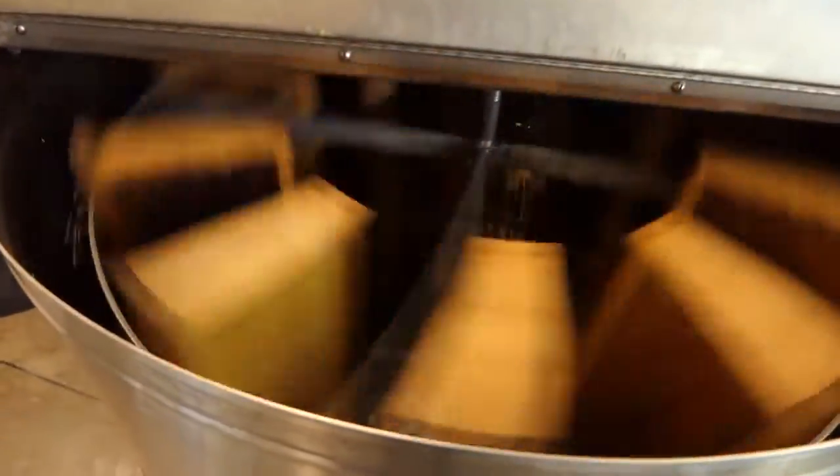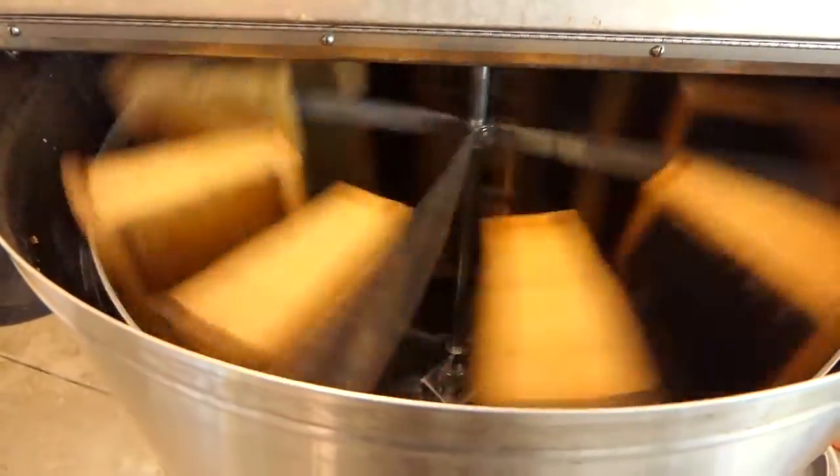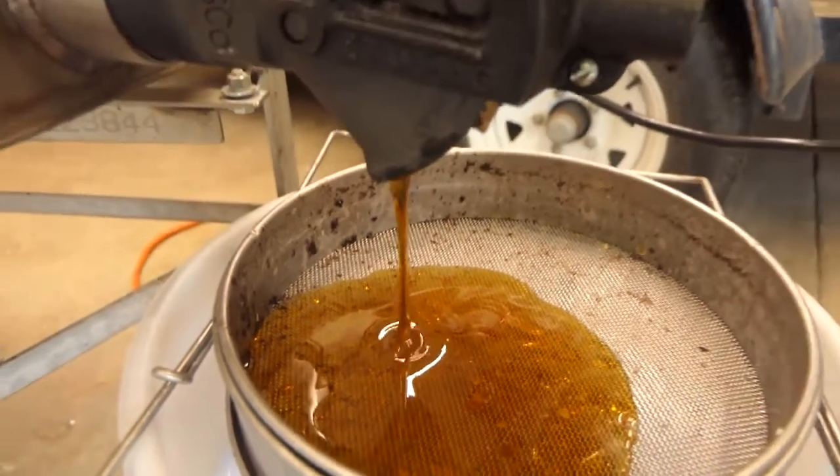We run the honey through a filter system — not because there's anything bad in it, but we get little flakes of wax and little bee parts and debris in there, so we have to make sure that gets filtered out.